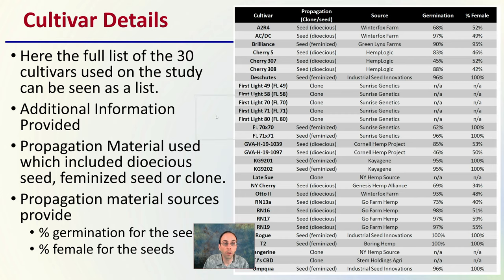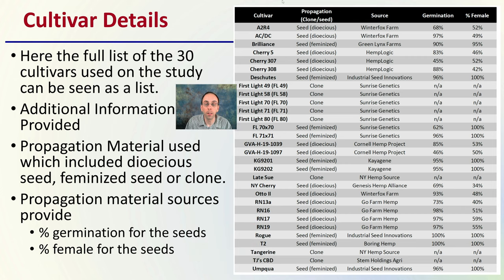Let's get started. First off, the cultivar details. This is a list of all the cultivars — there are 30 cultivars used in this study. The information provided includes the propagation material used, which included dioecious seeds, feminized seeds, and whether it came from a clone. We can see the clones listed here.